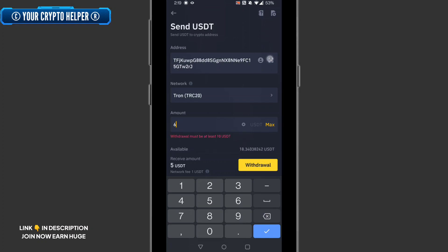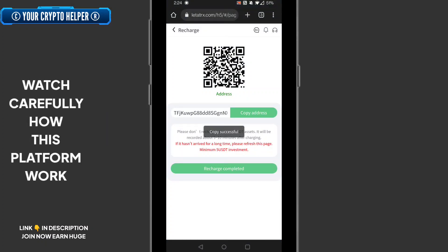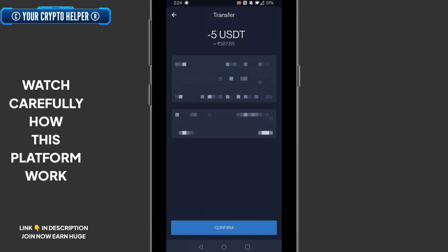The withdrawal must be at least 10 USDT. First, copy the address, then click send and paste the address. I have deposited 5 USDT. If you want to earn more money quickly, you can get more profit by investing more USDT on this platform.